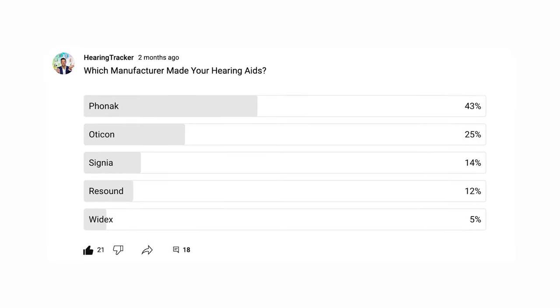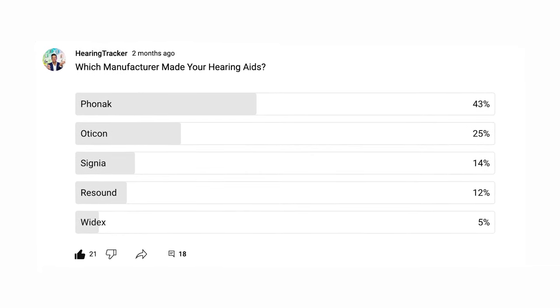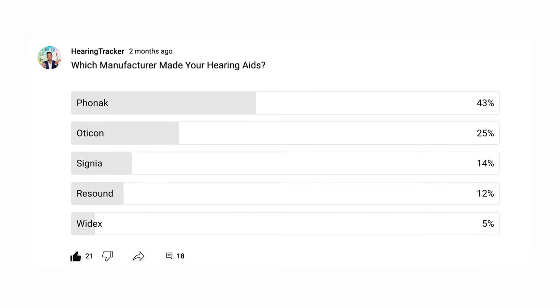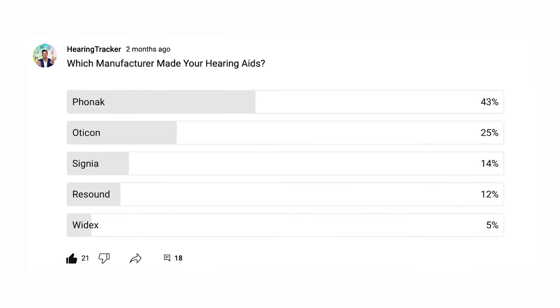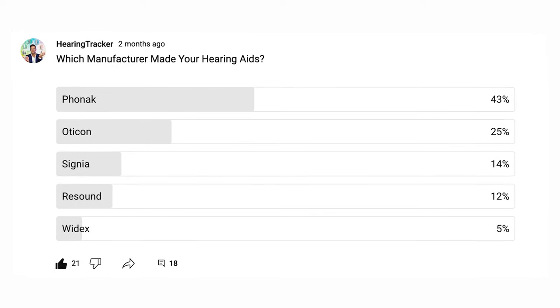Now if you're sat there wearing hearing aids today, let me know in the comments which manufacturer of hearing aids you're wearing. These are the results of a recent YouTube poll from you guys, the Hearing Tracker audience. So where do you personally fit into this? Are you already a Widex hearing aid user yourself, or one of the other hearing aid manufacturers? Let me know in the comments beneath this video.